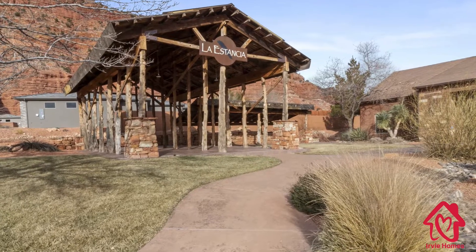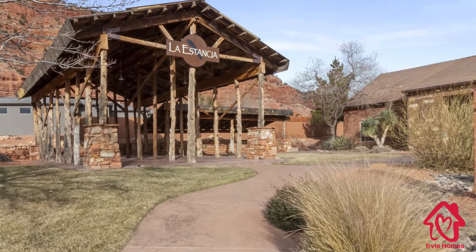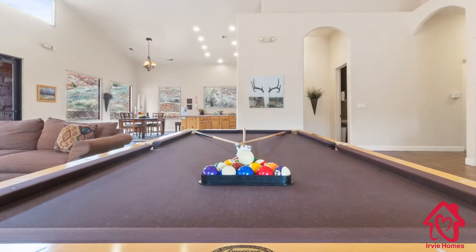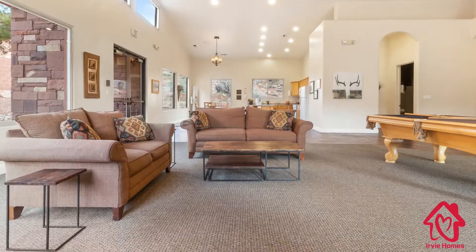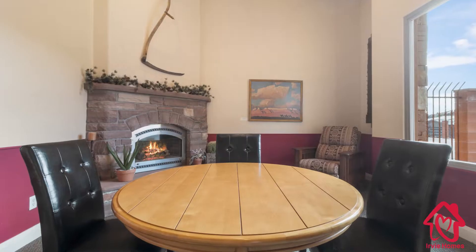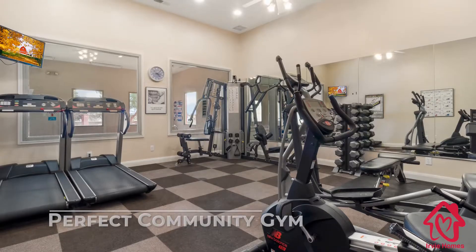One of the premier amenities available to La Estancia residents is the clubhouse with a kitchen, living room, exercise room, pool table, and flat-screen smart TVs. The exercise room has treadmills, cycling machines, free weights, and other workout equipment.